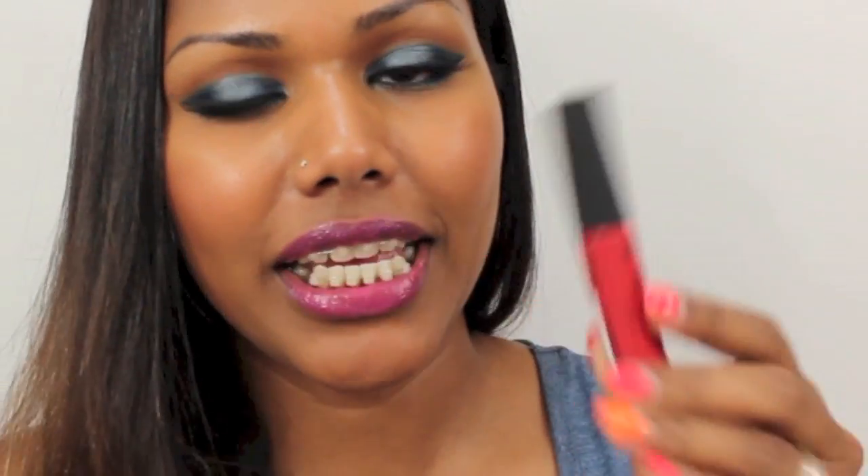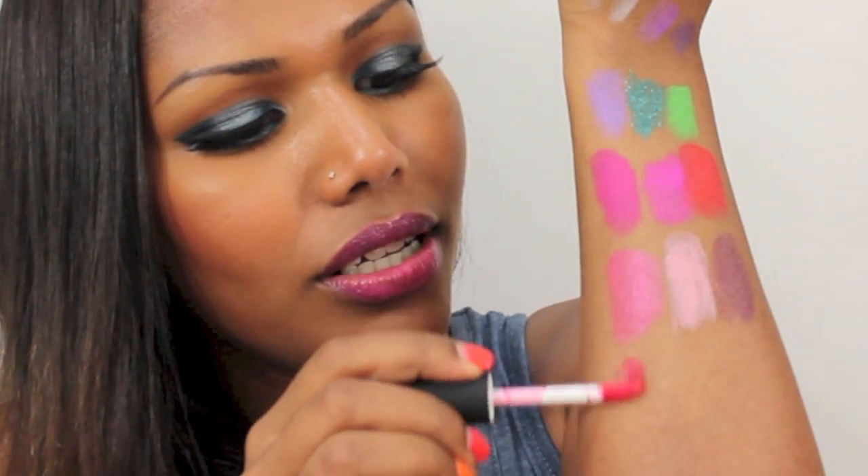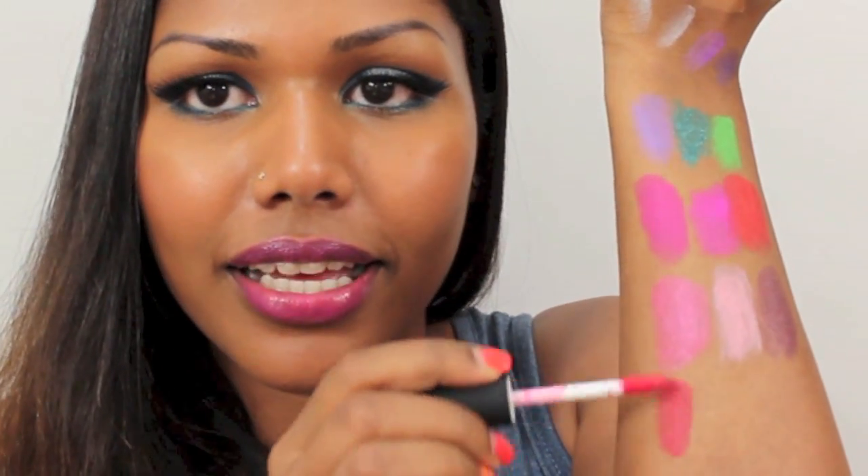From NYX is the soft matte lip cream, which was really well-raved when it first came out for being both matte and creamy. I finally bought one for myself and this shade is Amsterdam.